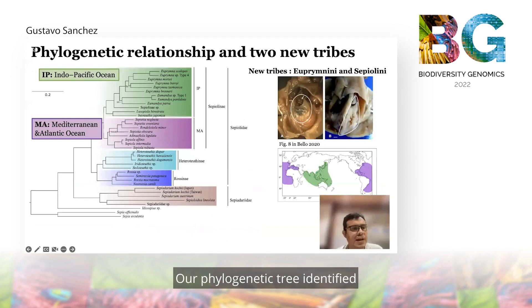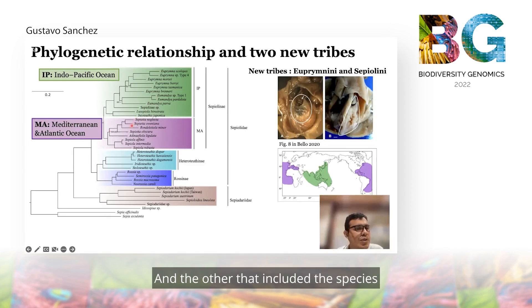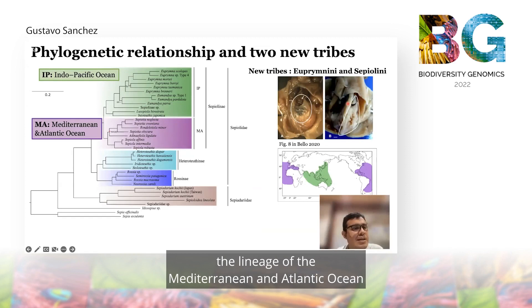Our phylogenetic tree identifies two different lineages within the subfamily Sepiolini: one that includes individuals distributed only in the Indo-Pacific Ocean, and the other that includes species distributed only in the Mediterranean and Atlantic Ocean. We characterized these two lineages by morphology and found that females of the Indo-Pacific lineage have what we call a closed bursa copulatrix, which is an organ females use to store sperm, while females from the Mediterranean and Atlantic lineage have a different form of this organ.